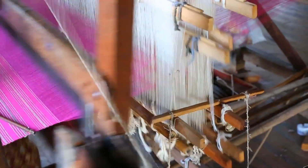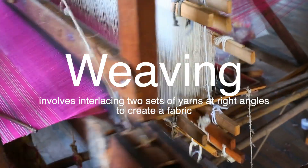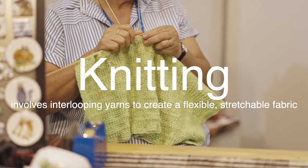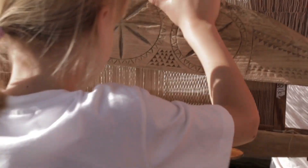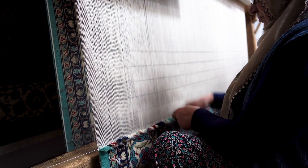Once the wool has been spun into yarn, it can be woven or knitted into fabric. Weaving involves interlacing two sets of yarns at right angles to create a fabric, while knitting involves interlooping yarns to create a flexible, stretchable fabric. Wool's natural elasticity makes it particularly well-suited for knitting, producing garments that can stretch without losing shape. Woven wool fabrics, on the other hand, tend to be more structured and are often used for suiting, coats, and upholstery. The type of weave or knit used can significantly affect the texture, weight, and drape of the final fabric.